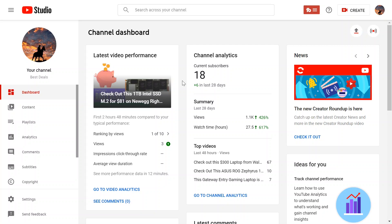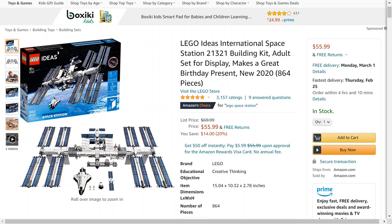Hello everyone, welcome back to another deal video. Earlier today I talked about this one terabyte solid state drive — it's an M.2 from Intel, it's on sale, so if you want to go check that out, feel free to do so. But now I have something that's pretty cool. It is a Lego product, and if you like this kind of content, don't forget to hit subscribe.